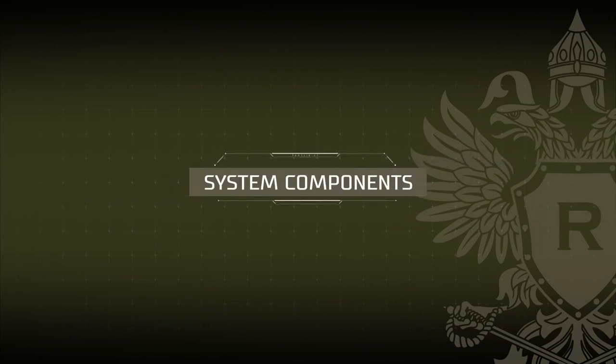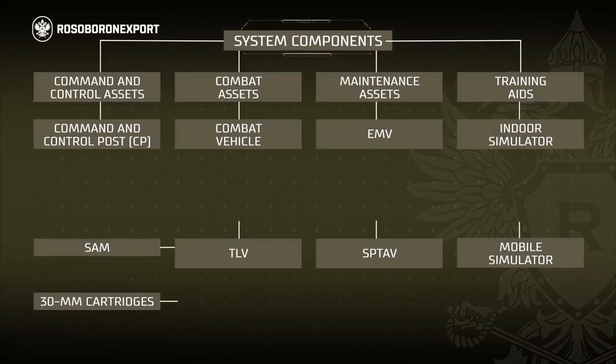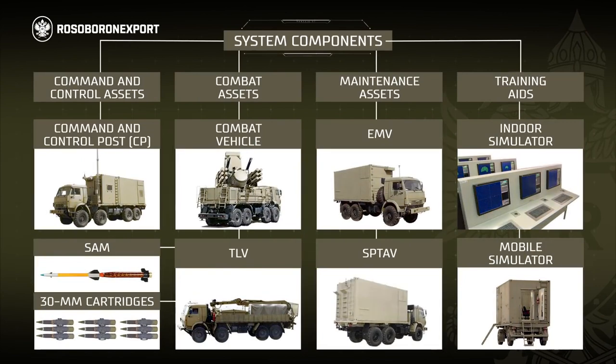The Panzer S1 system includes combat assets, maintenance assets, and training aids. The combat assets include the combat vehicle, surface-to-air missiles, and 30 mm rounds.